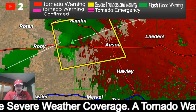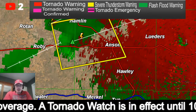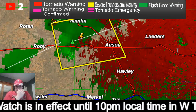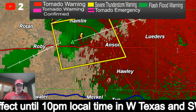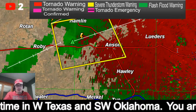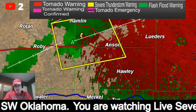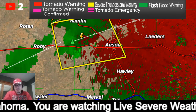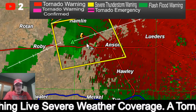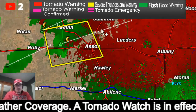They just updated the severe thunderstorm warning. This is a severe thunderstorm warning that remains in effect until 5:30 local time for northwestern Jones and northeastern Fisher counties in Texas. At 4:50 p.m. a severe thunderstorm was located near Nindia or near Hamlin, moving east at 35 miles an hour. That storm is capable of producing ping pong ball sized hail.